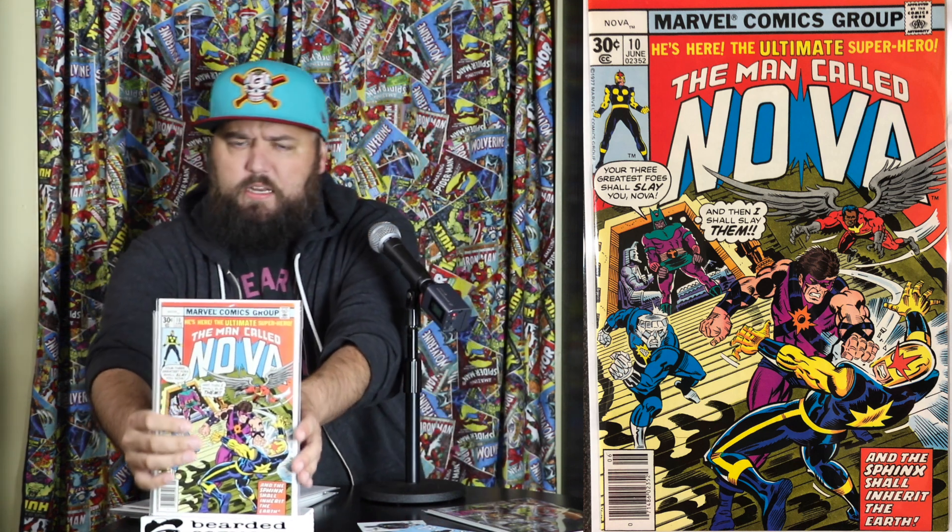The Man Called Nova issue number 10 — another 30-cent banger! I don't know much about Nova but that is a really cool book. It looks like he's fighting a bad guy who's like a diamond — Diamond Head. That's pretty fun, that's cool, neat.